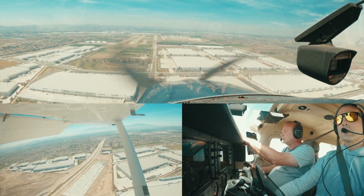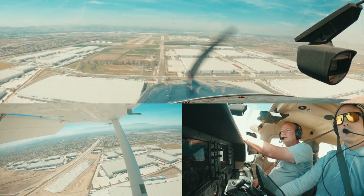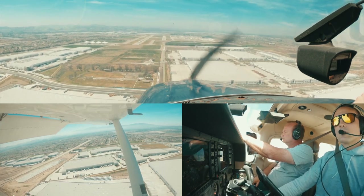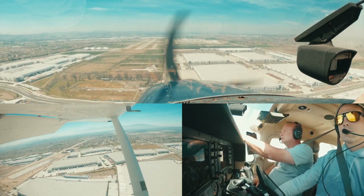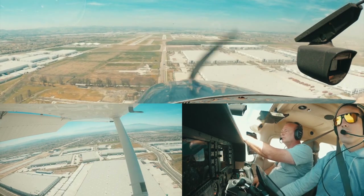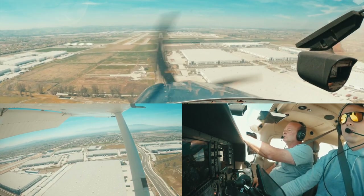Can you ask for a wind check real quick? Wind 240 at 7. Okay, left crosswind at 7. 75 knots. Minimum. Minimum. On speed.